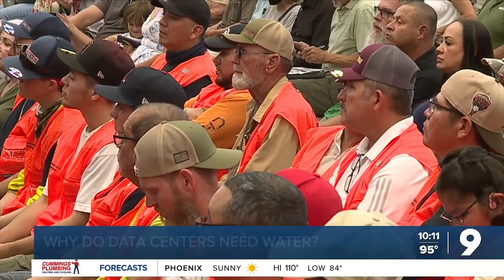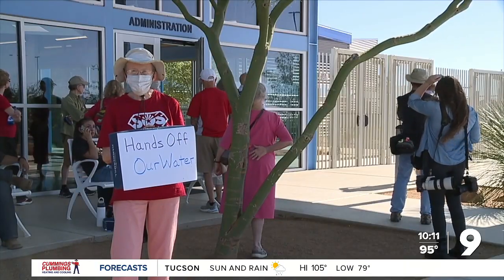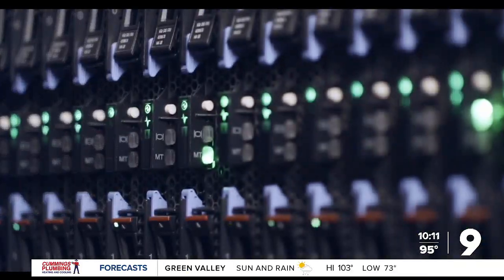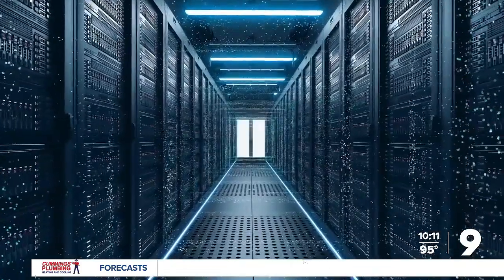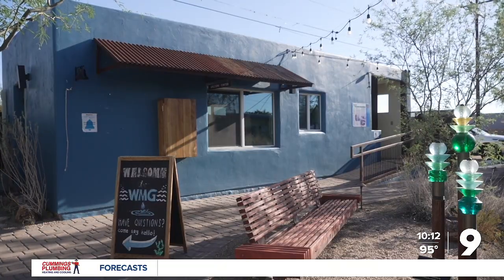These are scenes from Tucson's first meeting with Project Blue developers. The event brought out Tucsonans asking about the economic, environmental, and hydrological effects of a data center in their backyard. But what would that data center do, and what does a room of computers have to do with water? To answer those questions, I met with Sky Island AI co-founder Ed Hendel at non-profit Watershed Management Group.